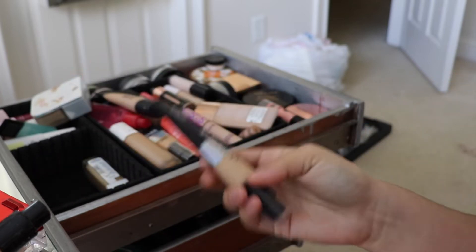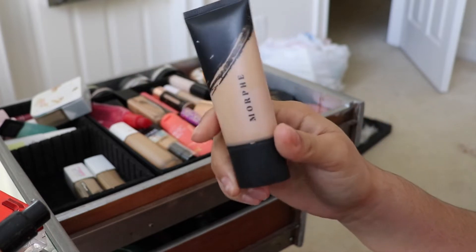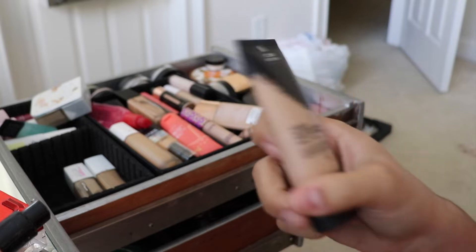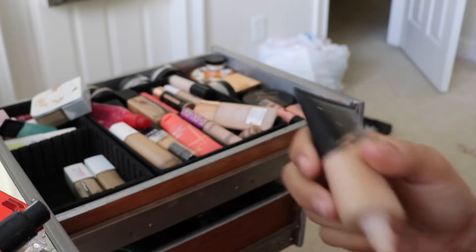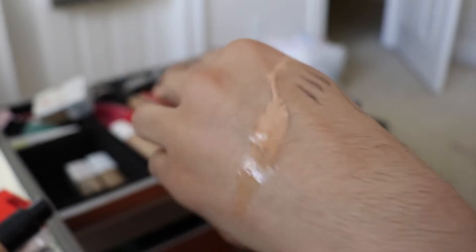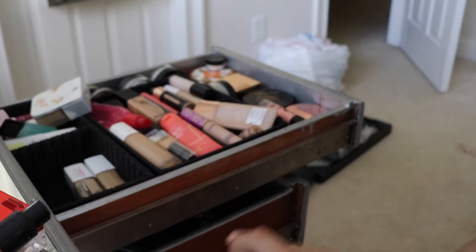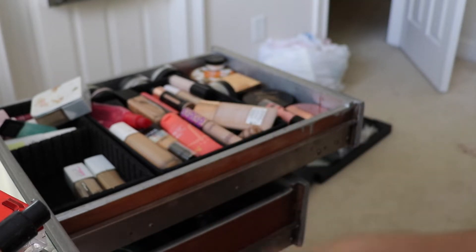I'm totally getting rid of this Morphe foundation. I didn't love it right off the bat but kept it — I should have returned it to Ulta. This is the Fluidity Foundation, and look at how liquidy it came out. That is gross. It's always smelled weird too, so goodbye.